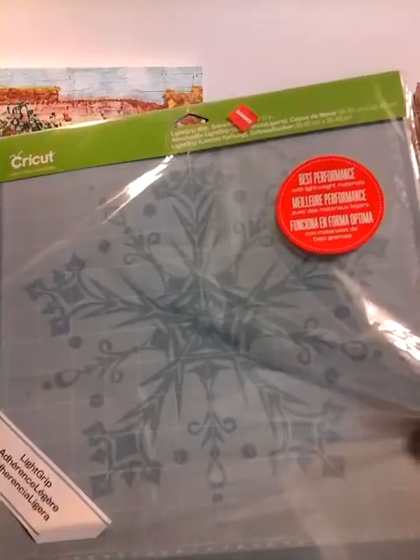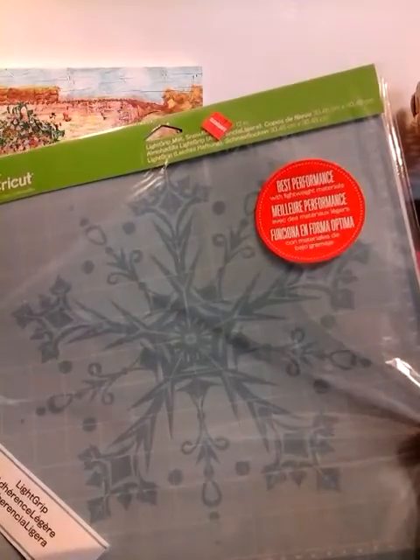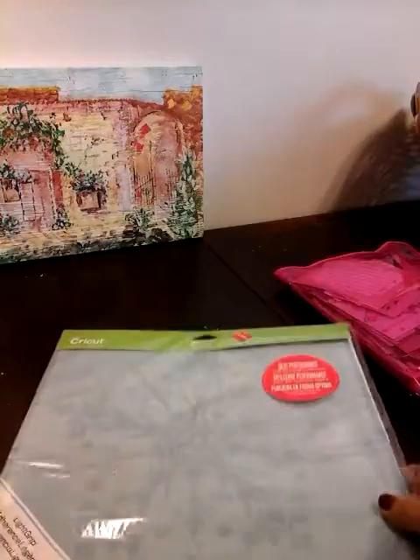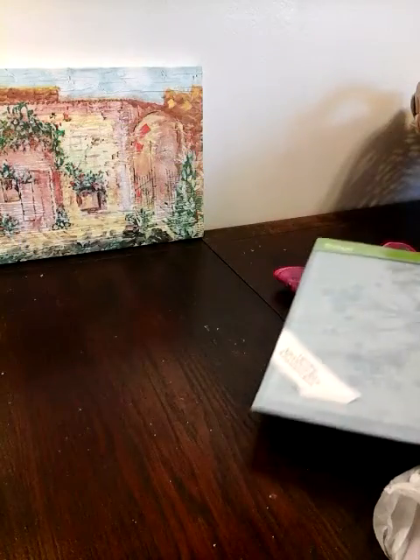I use these all the time and it's just because of the snowflakes. When I left the store — actually in the parking lot — I opened it just to make sure it was sticky. Yeah, it's fine. So I picked that up.